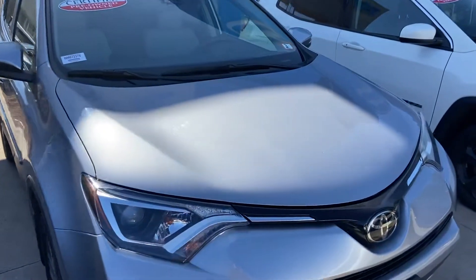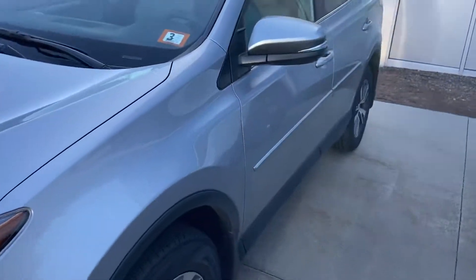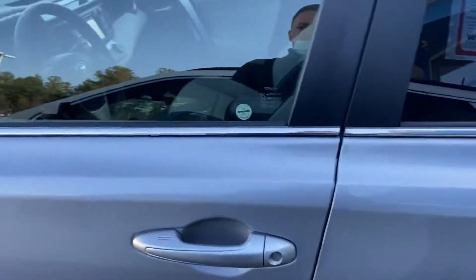Hi, Dan. Hope you're having a wonderful day. My name is Logan. I'm a sales consultant over here at AutoFair Honda in Manchester, New Hampshire. Just wanted to reach out to you with this 2018 Toyota RAV4 XLE that I have here on my lot.